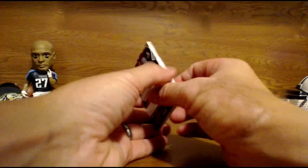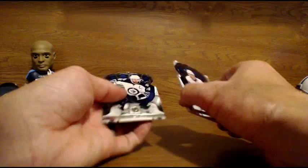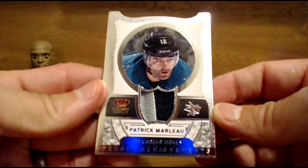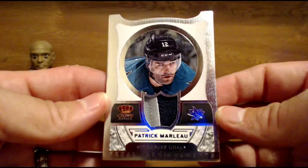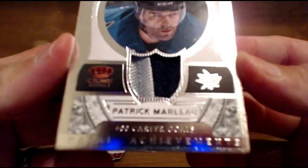We've got a Patrick Marleau die cut jersey prime patch for the Sharks — Regal Achievements card. These thicker cards in this stuff are pretty nice. Two colors on that. Patrick Marleau, Regal Achievements 400 goals, for the Sharks. Nice card there — not numbered.